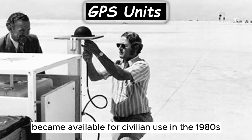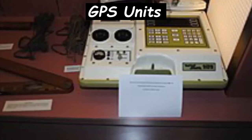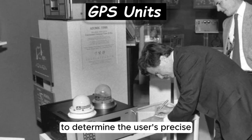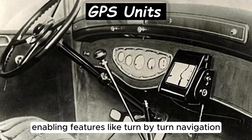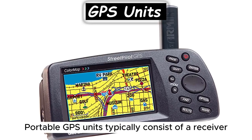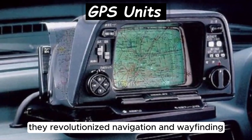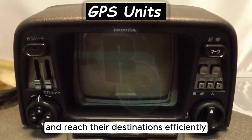Global Positioning System (GPS) technology became available for civilian use in the 1980s and was integrated into portable navigation devices in the late 1990s, providing users with accurate location information and navigation assistance. GPS units utilize signals from a network of satellites to determine the user's precise geographic coordinates, enabling features like turn-by-turn navigation, route planning, and location-based services. Portable GPS units typically consist of a receiver, display screen, and user interface for inputting destinations and accessing navigation functions, revolutionizing navigation and wayfinding.